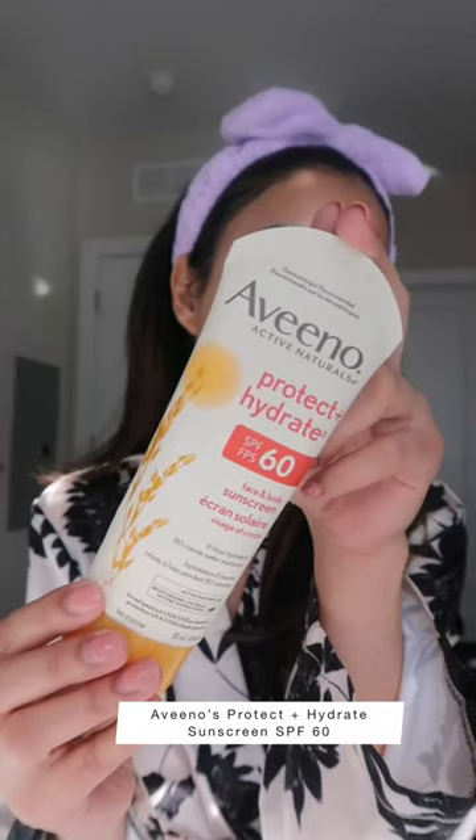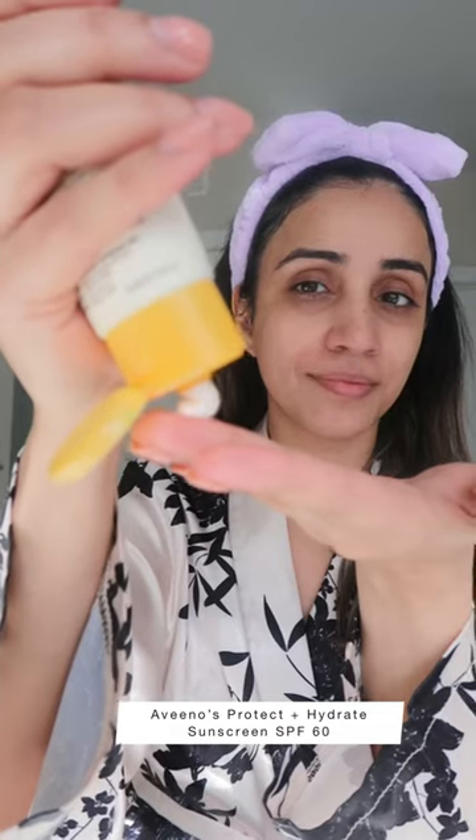Last but not least is the Venus Protect Plus Hydrate SPF 60 Sunscreen, leaving my skin feeling soft and moisturized all day. The lightweight sunscreen is non-greasy, doesn't irritate my skin, and combats sun-induced free radicals that accelerate skin aging. Formulated with SPF 60 and prebiotic oat, the formula conditions dry skin and restores the skin moisture barrier.